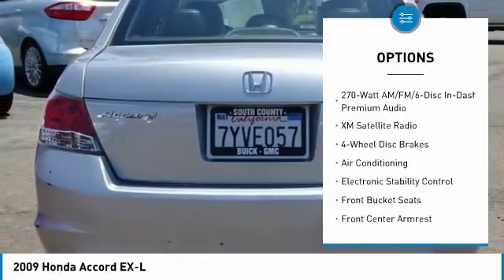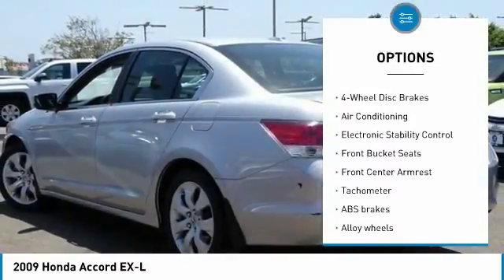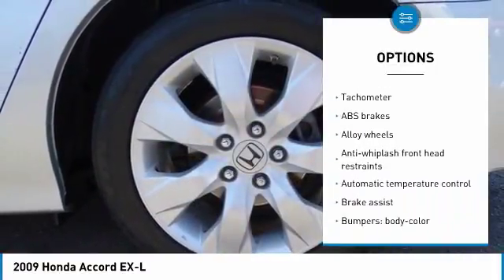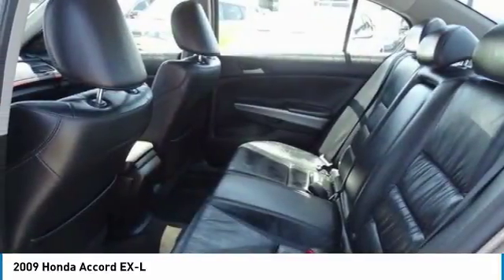Traction control, XM satellite radio, air conditioning, dual airbags, alloy wheels, power steering, four-wheel disc brakes, electronic stability control, heated front seats, power windows.